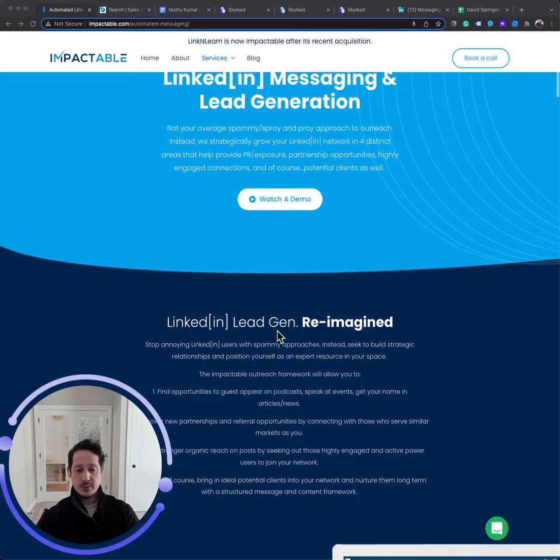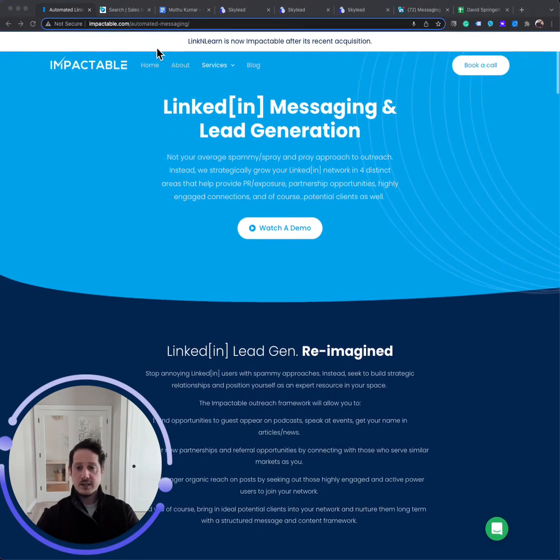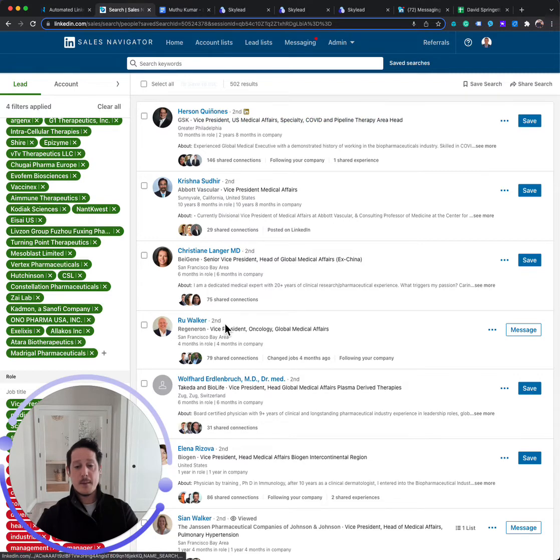What we believe is the best approach is to still build your target list in Sales Navigator. It is an amazing tool where you can find exactly who you're looking for. You can target by position title, job function, seniority, geographic location, company size, and a lot of other filters.